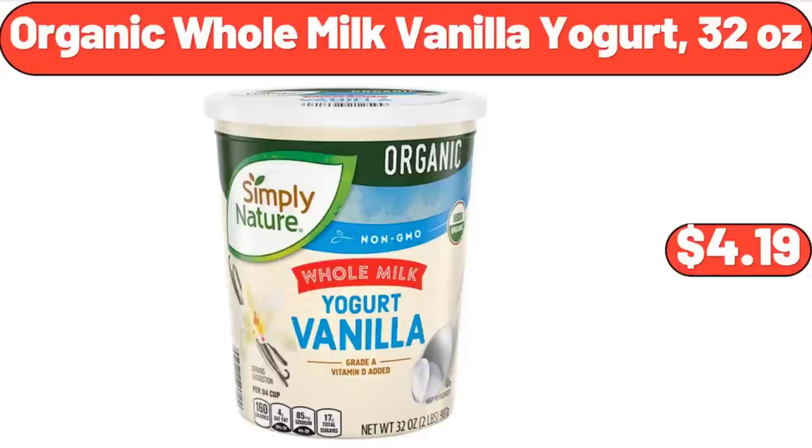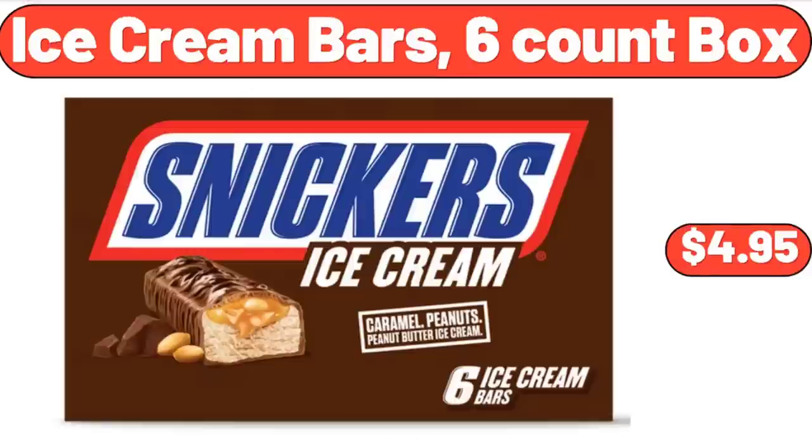Organic Whole Milk Vanilla Yogurt, 32 oz, $4.19. Ice Cream Bars, 6 Count Box, $4.95.